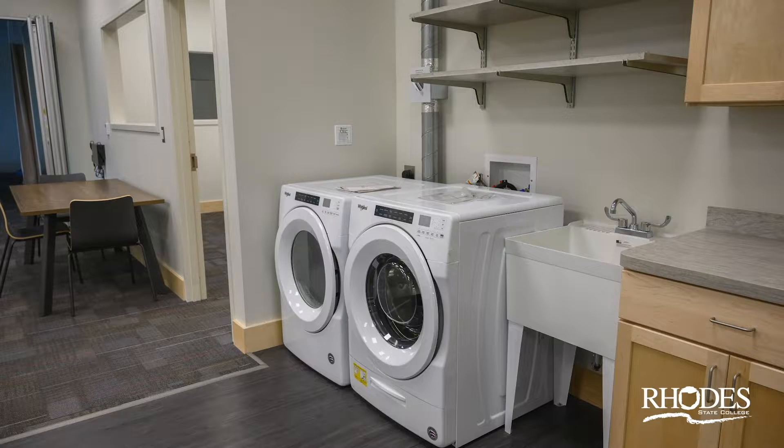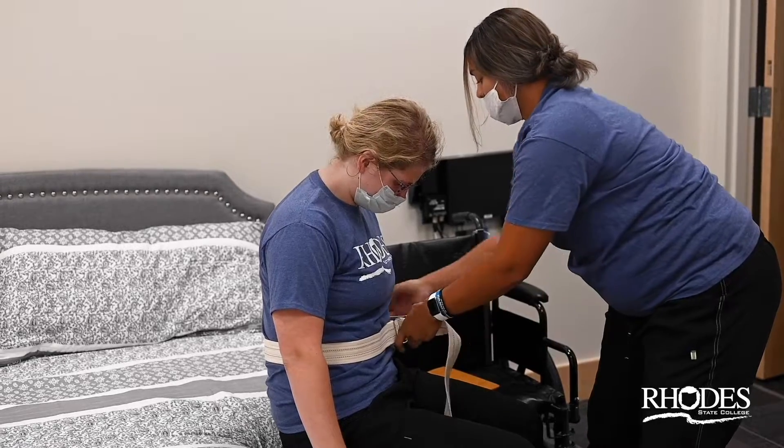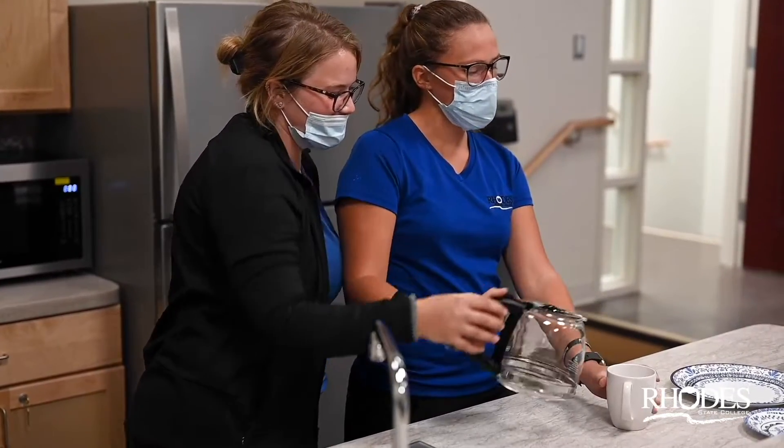We have a fully functioning apartment with a kitchen and laundry area, dining and living area, bedroom and bathroom where the students can learn to analyze and enhance independent living skills for their clients.